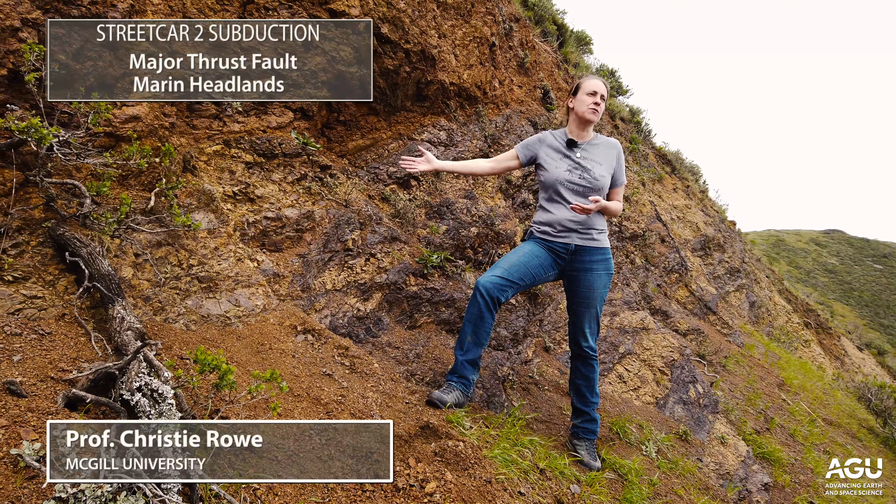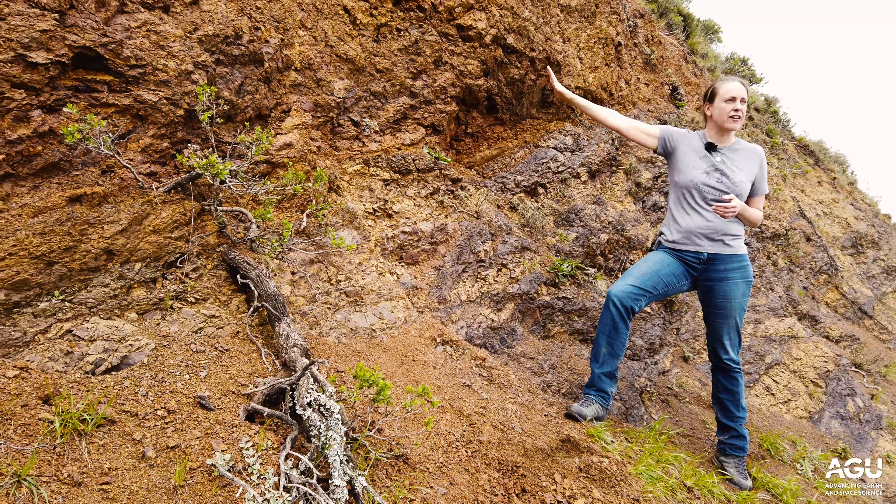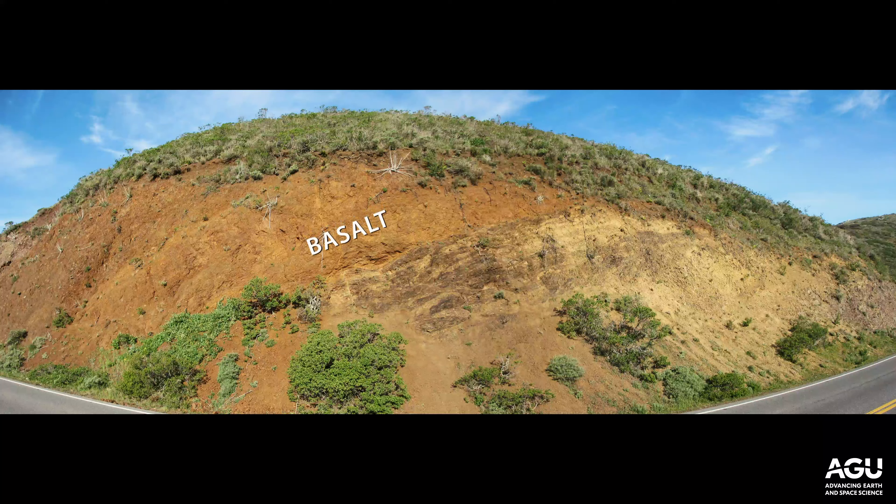I'm standing at the contact between two slices of oceanic crust. Above me, this red rock is 200 million year old ocean floor basalt that forms the bottom of one of these packages, and chert is depositionally overlying the basalt in that direction.